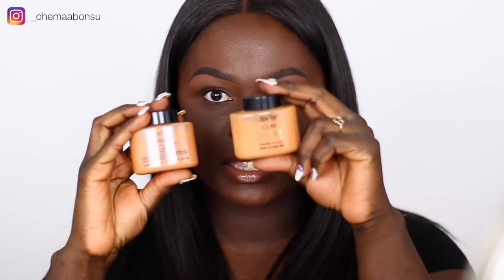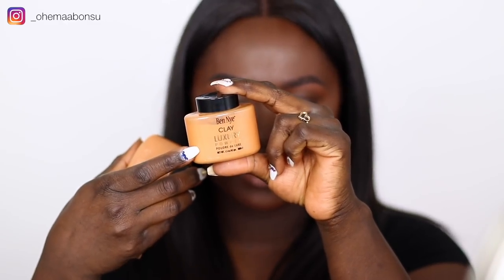In my first video, I did the translucent powders — those don't have 'luxury' written on them. But in this video, we're going to be taking a look at the luxury powders, which have 'luxury' written on them.